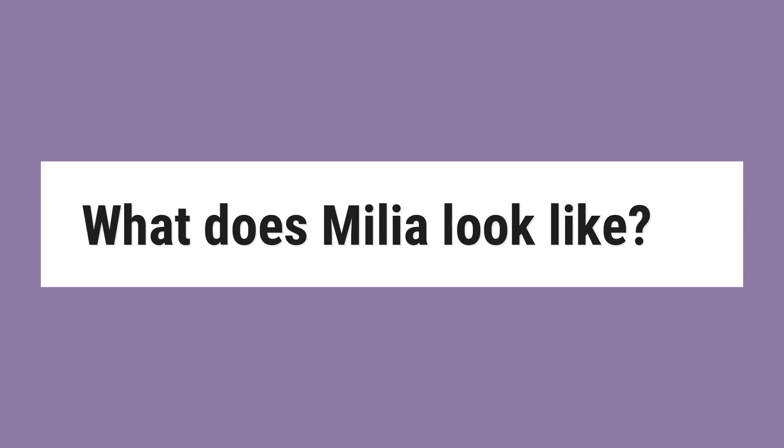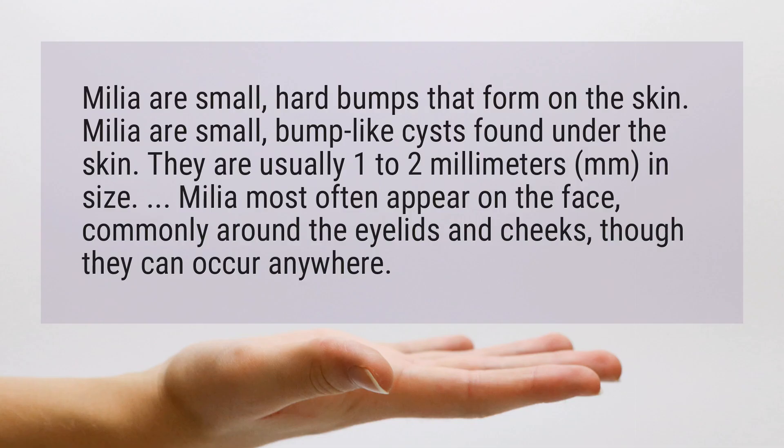What does milia look like? Milia are small, hard, bump-like cysts found under the skin. They are usually 1 to 2 millimeters in size. Milia most often appear on the face, commonly around the eyelids and cheeks, though they can occur anywhere.